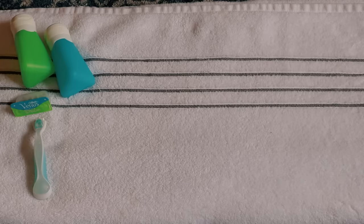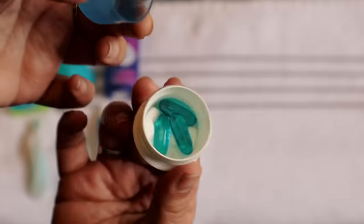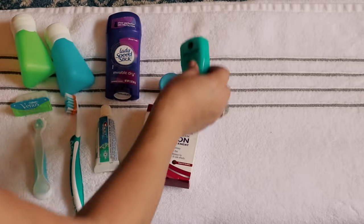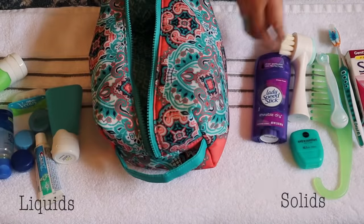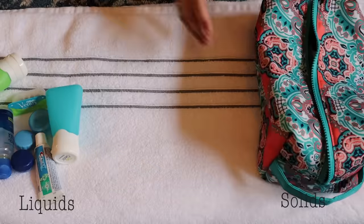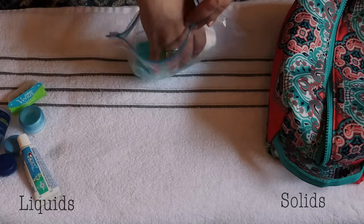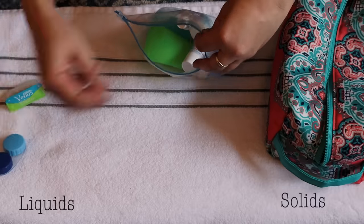Other necessities include your razor, your toothbrush, toothpaste, deodorant, medication, and whatever else you deem necessary for your hygiene routine. After everything is laid out, I separate my liquids from the solids. Make sure that any makeup that you're wanting to bring, if it's a liquid, it needs to go in your liquids bag. Otherwise, they will stop you at TSA and make you throw it away if you don't have space in your toiletry bag.